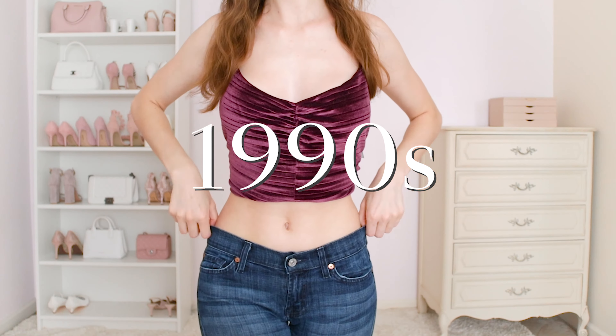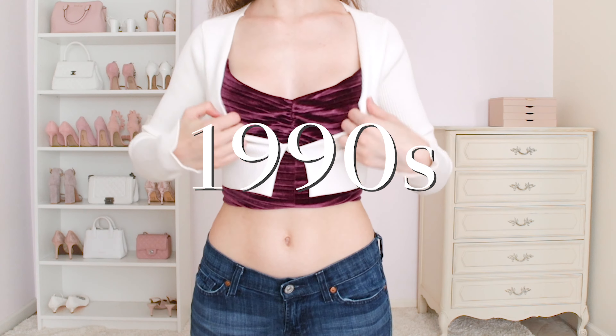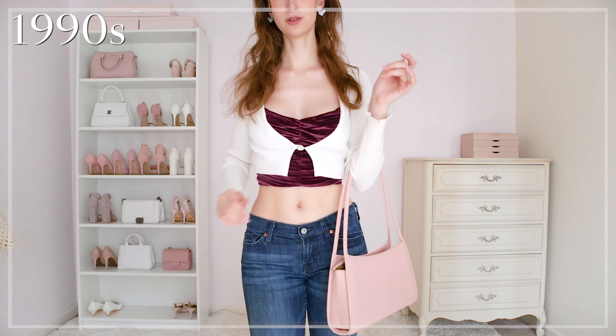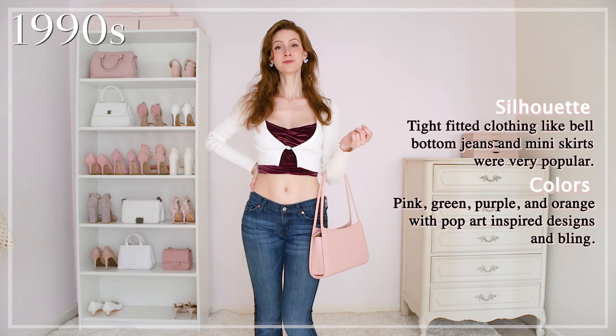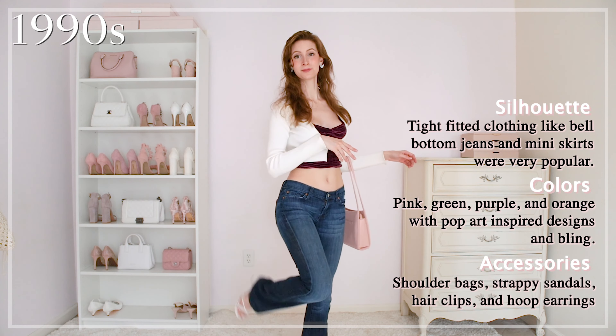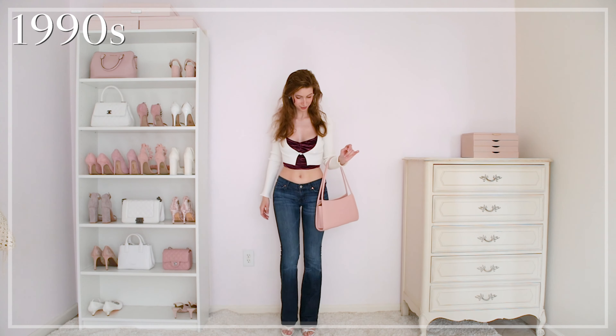The 90s had so many great trends to choose from, but I picked a few of my favorites: the little cardigans, velvet, butterflies, and of course the low-waisted bell-bottom jeans. I truly wish I had a pink fluffy butterfly shirt for this, but I will be doing a 90s haul soon so stay tuned for that. But this is my last look for the generations.